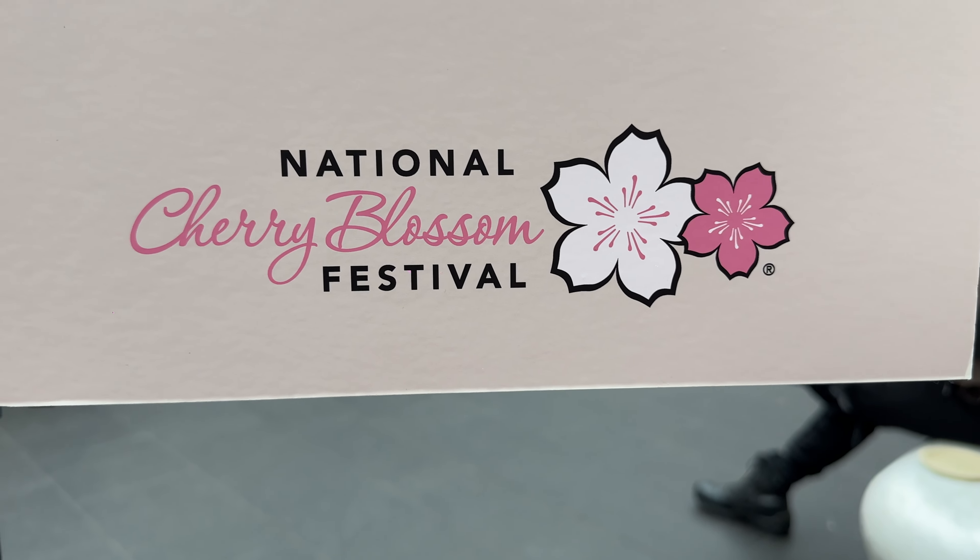Alright, that is a preview walkthrough look at Family Day of the National Cherry Blossom Festival. Happy Spring! Thanks.